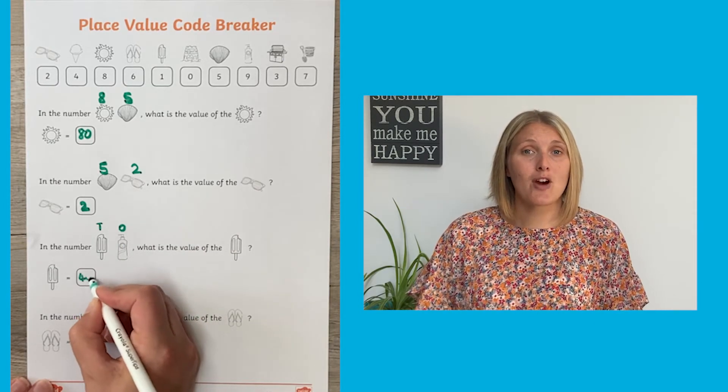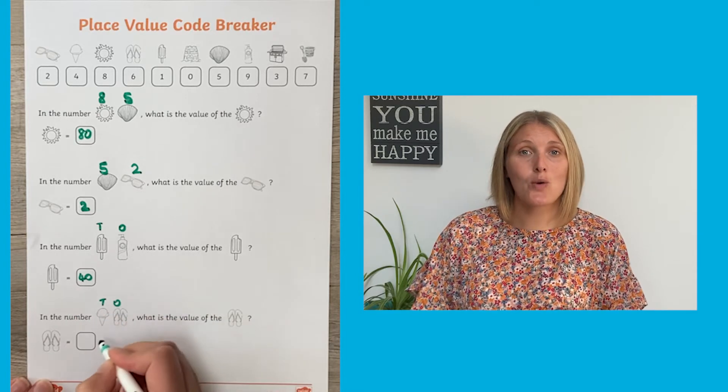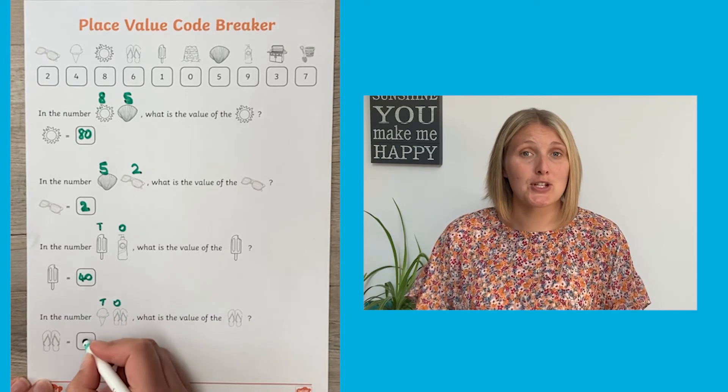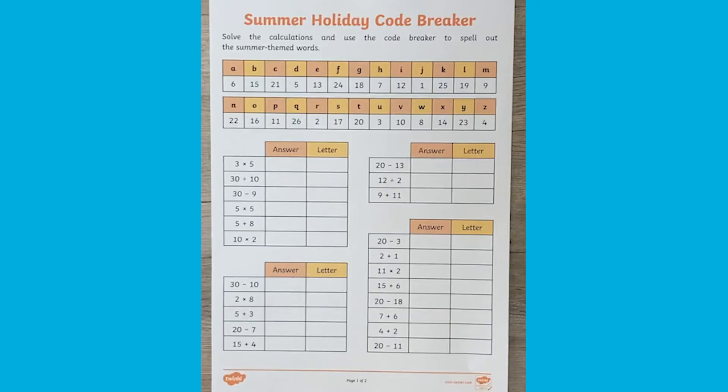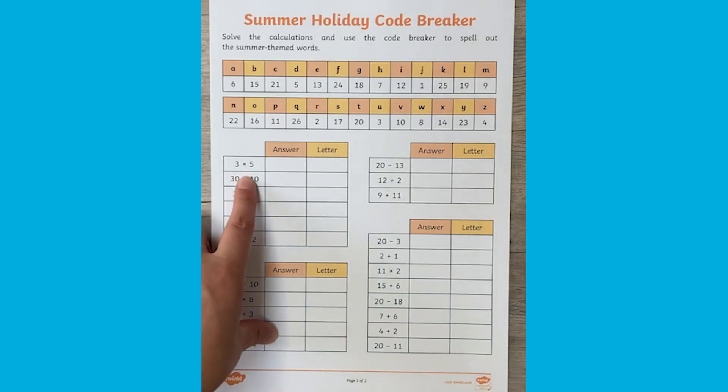Or why not get them to write T for tens and O for ones above the two-digit number — that will really help with their place value. The second sheet extends their maths even further, as rather than using pictures they have to solve maths calculations to crack the code.